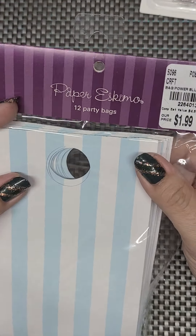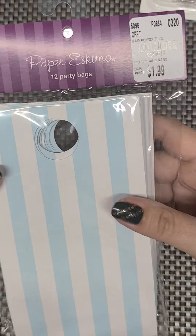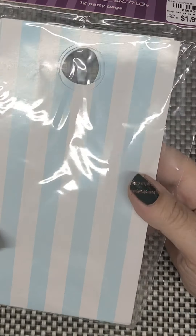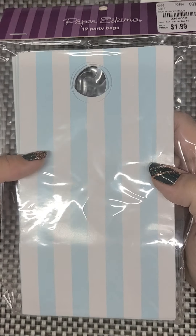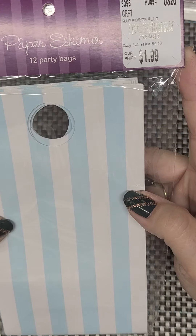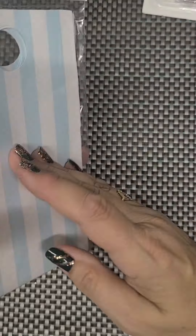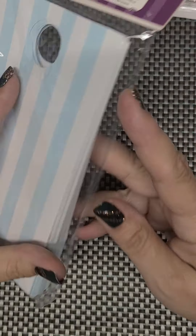The rest of the stuff was regular priced. These were $1.99. I'm working on a retro cookbook journal right now and these will be really nice to use a couple of in there. I'm pretty psyched about it.